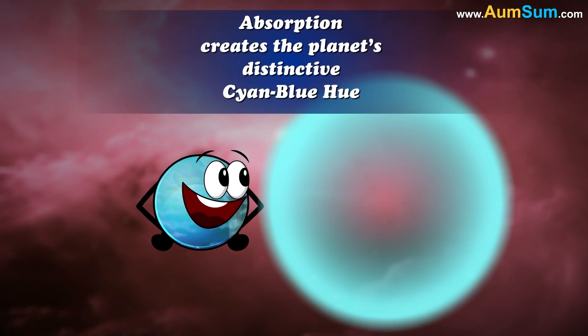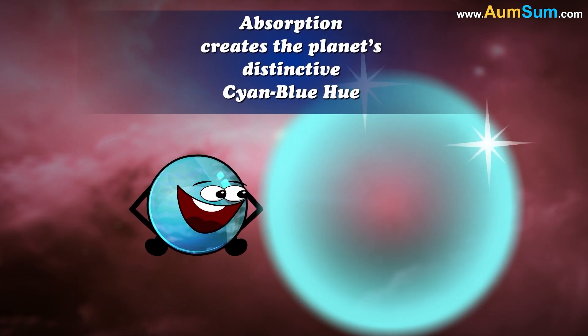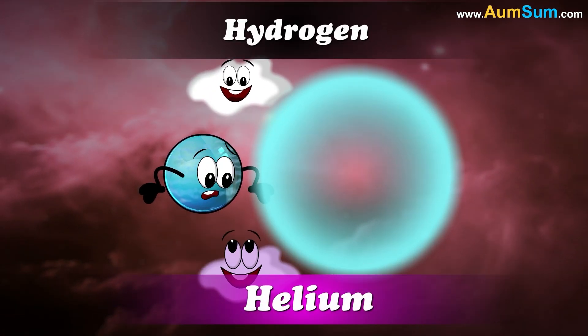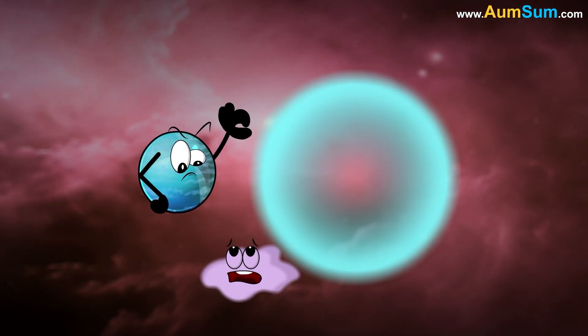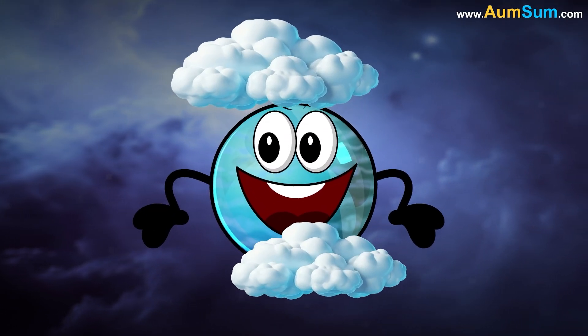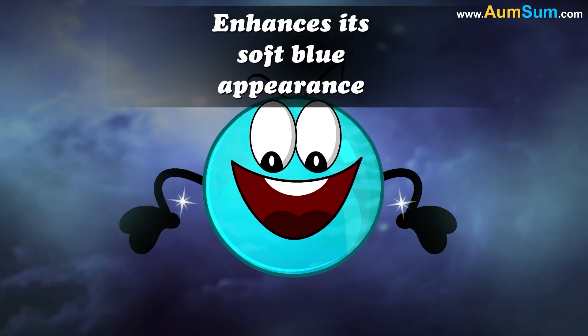This selective absorption creates the planet's distinctive cyan-blue hue. The planet's atmosphere also contains hydrogen and helium, but these gases do not significantly affect its color. The uniform, hazy cloud cover of Uranus further enhances its soft blue appearance.